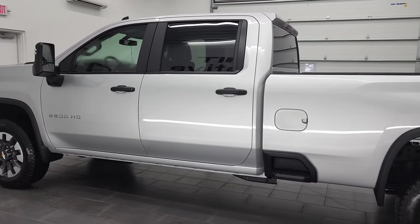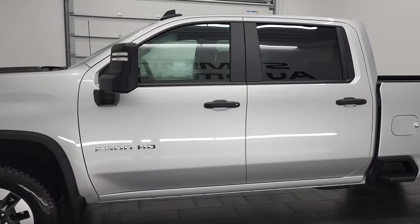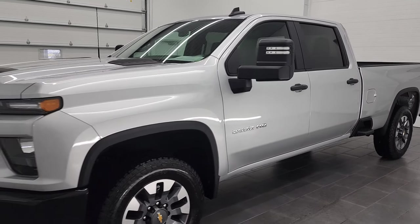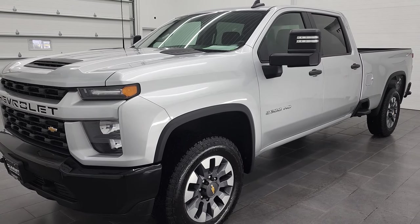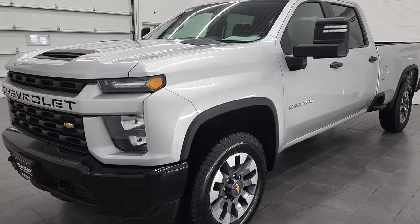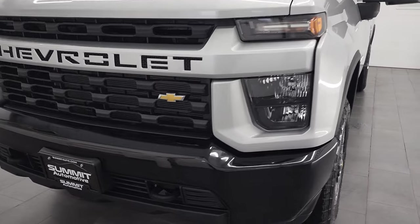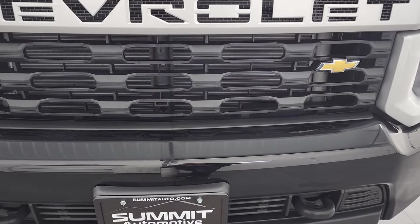This 2021 Chevy Silverado 2500 has the 6.6 liter V8 gas engine. It puts out 401 horsepower. This truck has been fully safetied and inspected by our service shop per the state of Wisconsin inspection process. It has a fresh oil and filter change, all the fluids have been checked and topped off, and this truck is 100% ready to go — as it should be with only 350-some miles on it.